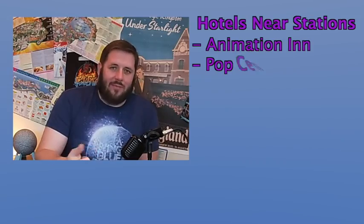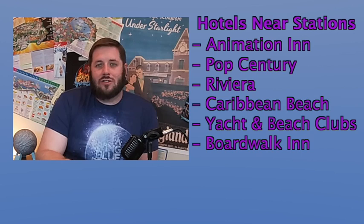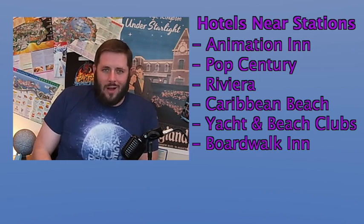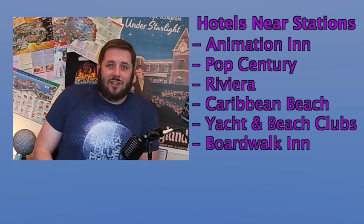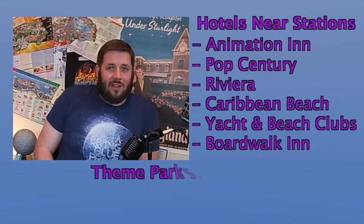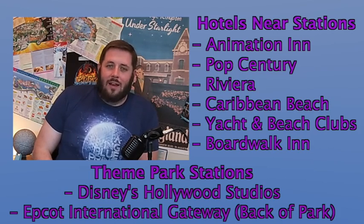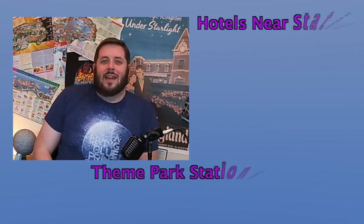Altogether, several hotels will be connected to it. Aside from Art of Animation and Pop Century, you'll have the Riviera, Caribbean Beach Resort, the Yacht and Beach Club, and the Boardwalk — all within a quick walk of the new Skyliner. There will also be entrances at the front of Hollywood Studios and the back entrance to Epcot. This is all in anticipation of the big crowds coming for Star Wars Galaxy's Edge at Hollywood Studios, opening at various points throughout 2019.